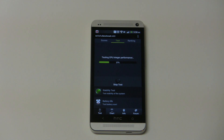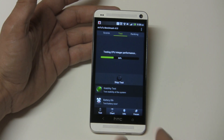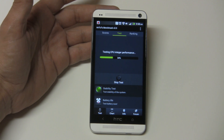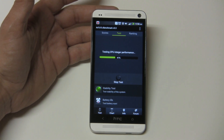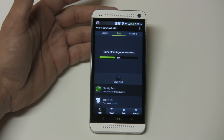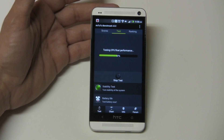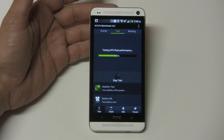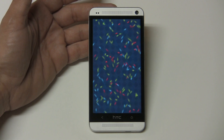21% done, 27% done. Okay, we're at 34%, 41% — I know it's pretty boring but it's got to be done. Okay, we're almost halfway done, we're over 50% done now. It's going to do the display test.